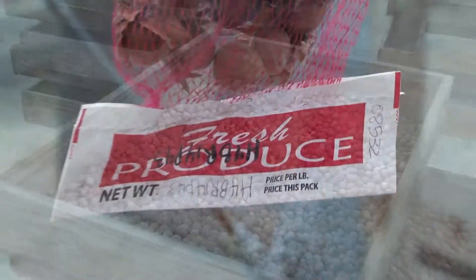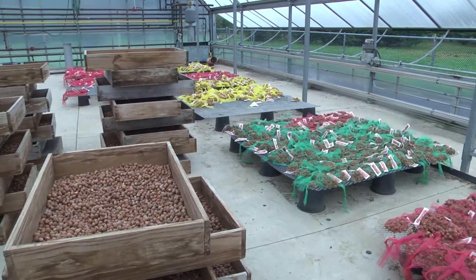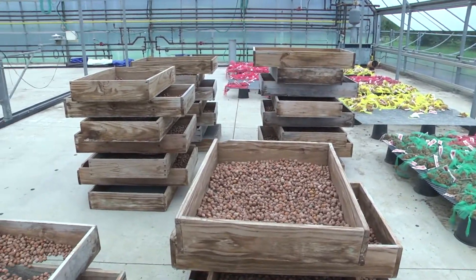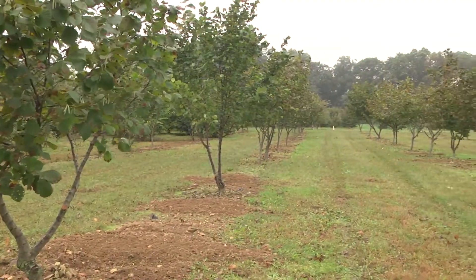For anyone who is a fan of hazelnuts or other hazelnut products, word of a worldwide shortage can be troubling news. Thankfully, researchers at Rutgers have bred a new hazelnut tree that can thrive here in New Jersey and throughout the Northeast.